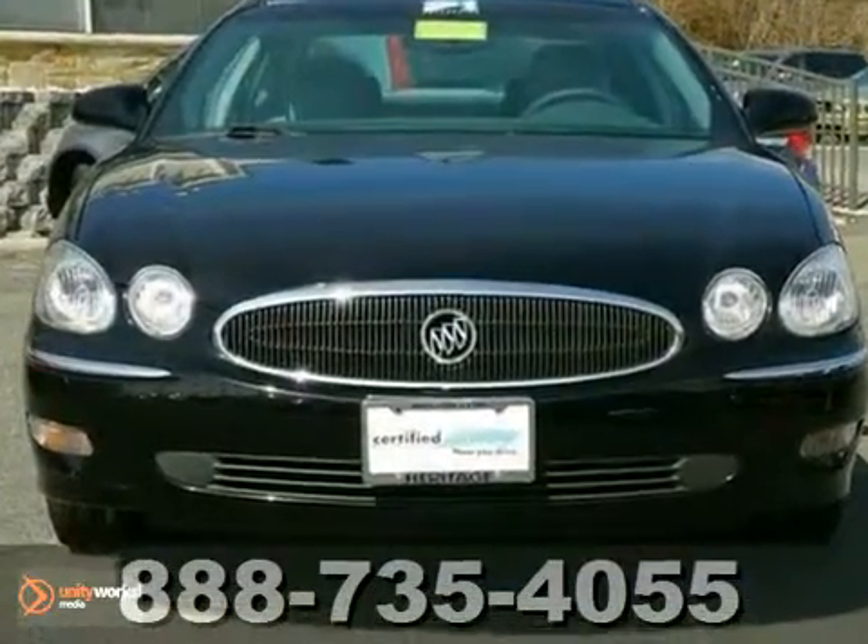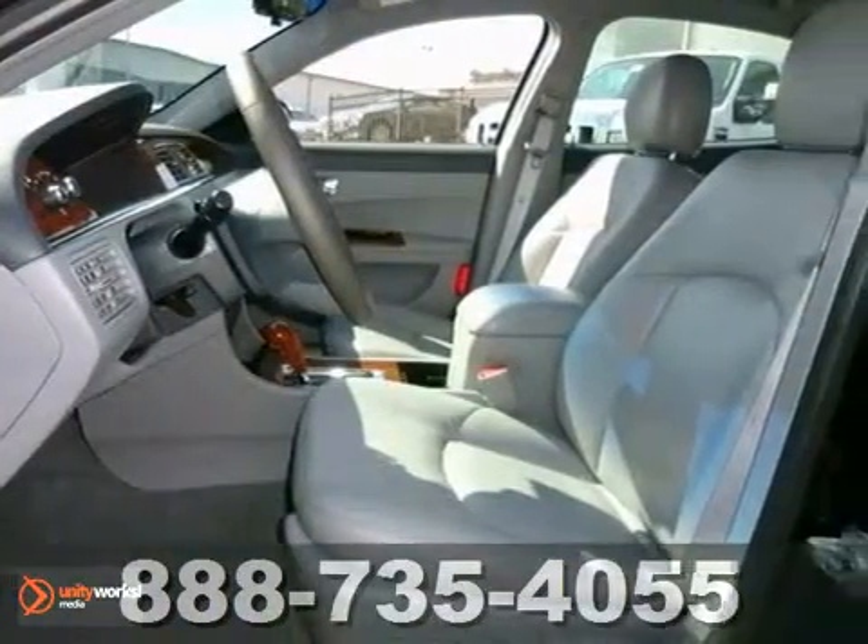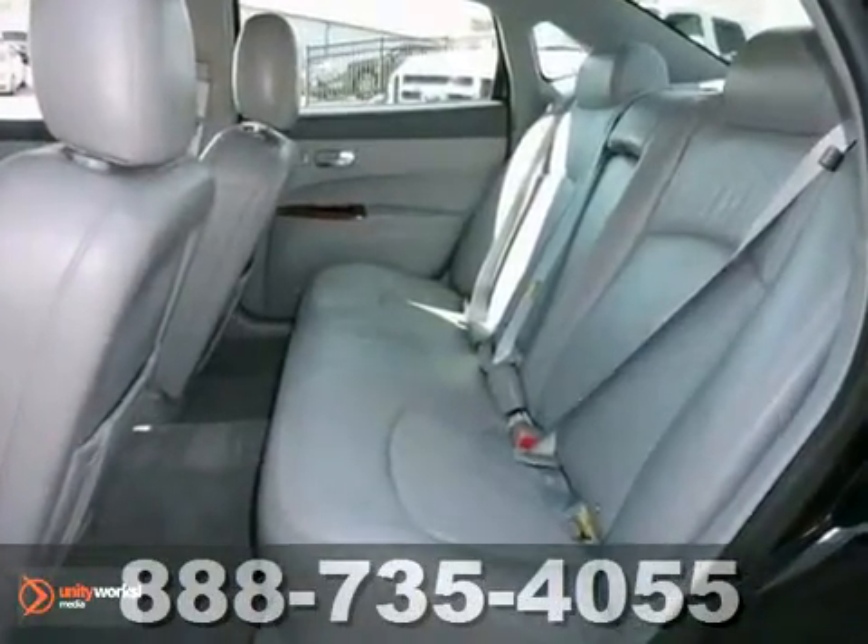It's well equipped with alloy wheels, leather seats, and a wood grain interior trim. Remember, the best way to determine if this LaCrosse is a good fit for you is to come in and drive it.